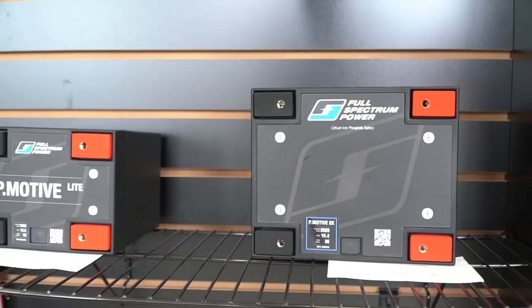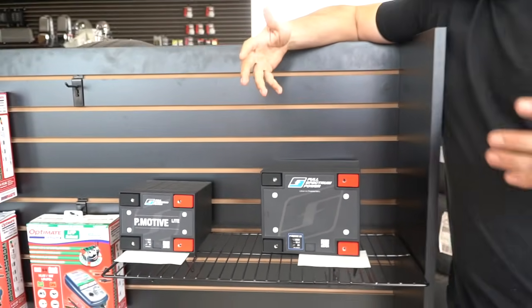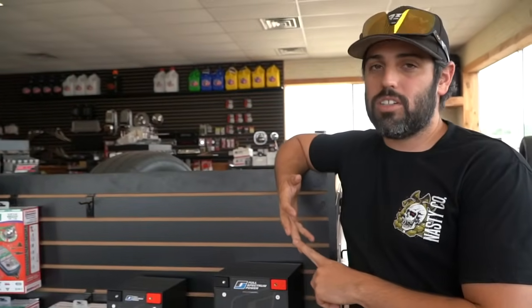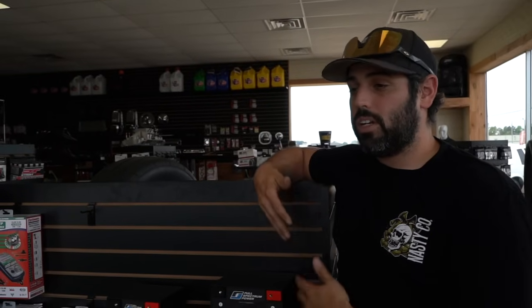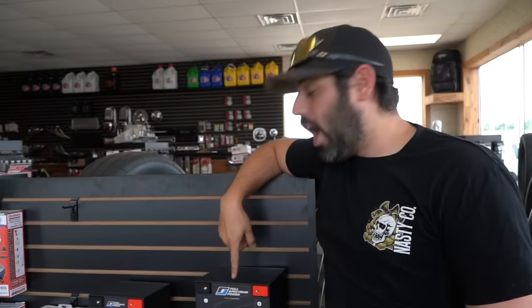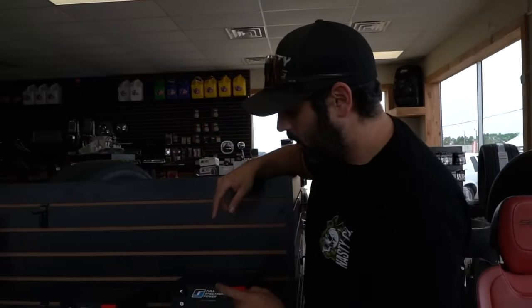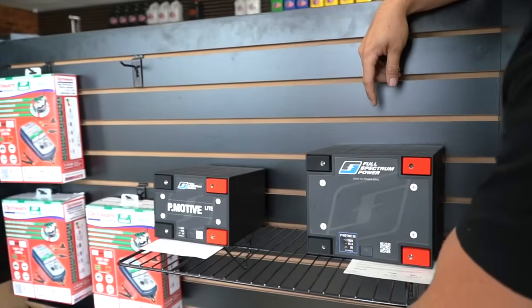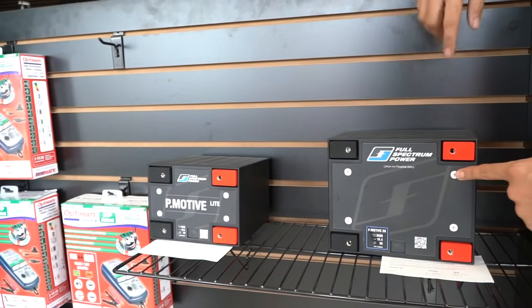The battery plays a huge part in cranking the car. When you're running big high-compression motors — like the 481X at 572 cubic inches, 12.5-to-1 compression — you need one hell of a starter, and that starter needs a lot of cranking amps. This battery will crank Slick Rick over at 220 RPMs. That is insane. I guarantee on an LS it would crank over at 400-500 RPMs. This is their 12-volt version — I also have a 16-volt of the smaller P-Motive Light, the P2000.